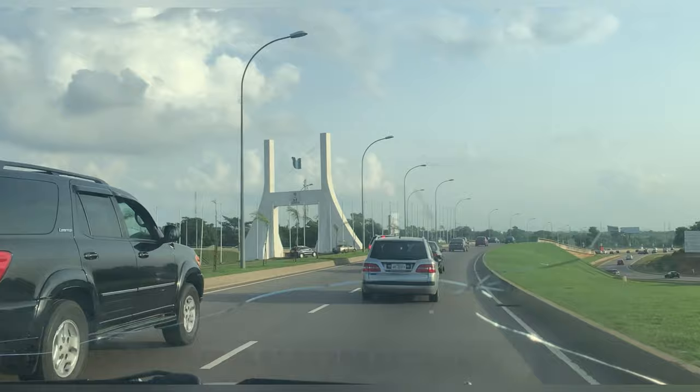Hi guys, welcome back to another vlog — this is actually my first vlog. I recently traveled to Abuja for what I like to call a retreat, just to take some time off. I went to get my hair done at the salon and I arrived at Bariland in one piece. Abuja is a really nice place — the air is cool and the people are quite civil, unlike Lagos where you sit in traffic for 10 hours.